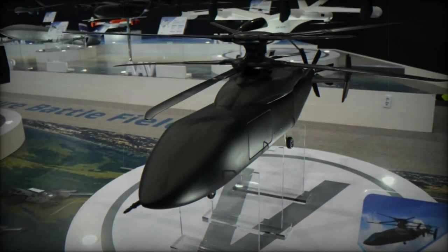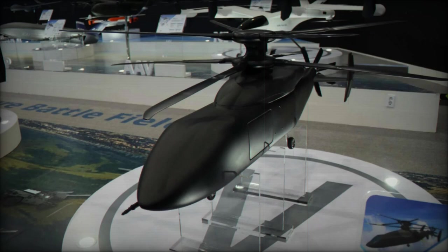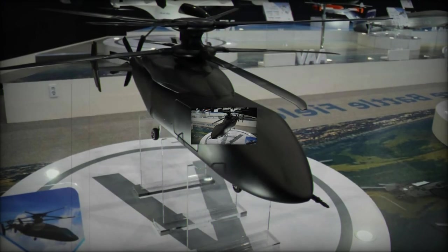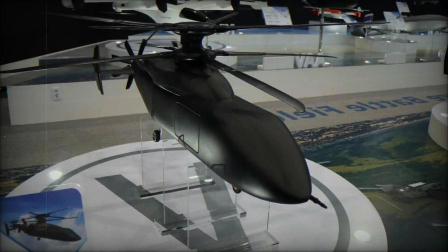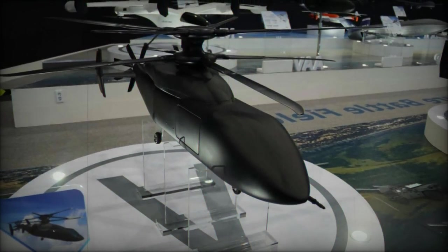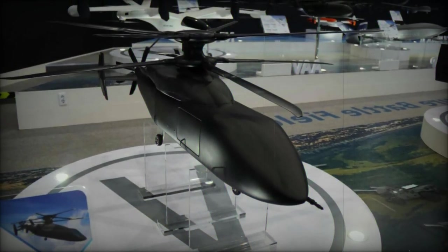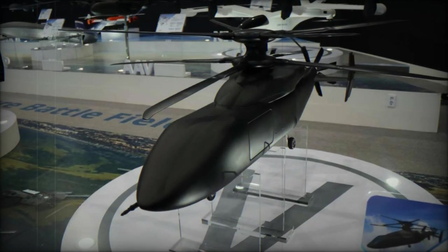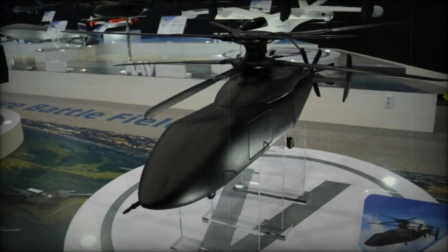The KFVL project, still in its research phase, stands out due to its three distinct design variants: the coaxial rotor model, the compound rotor model, and the tilt-rotor model. Each of these variants is tailored to offer unique advantages in terms of maneuverability, speed, and payload capacity, ensuring that the KFVL can adapt to various mission scenarios.